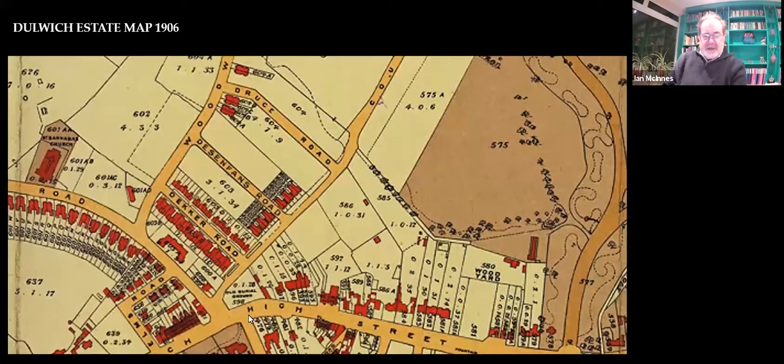Here's the 1906 map. Here's Carlton Avenue, here's the church, Decker Road, Desmond Fonds Road, Court Lane, Dulwich Park. And here's Woodward Road coming up here. Here is the poor people's housing, and here is J.H. Cooper's yard. You'll see a little red thing there, which we'll come on to shortly.